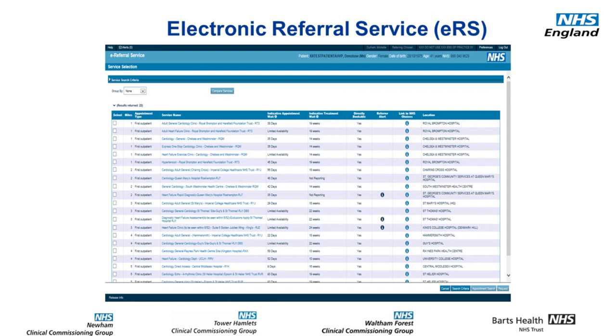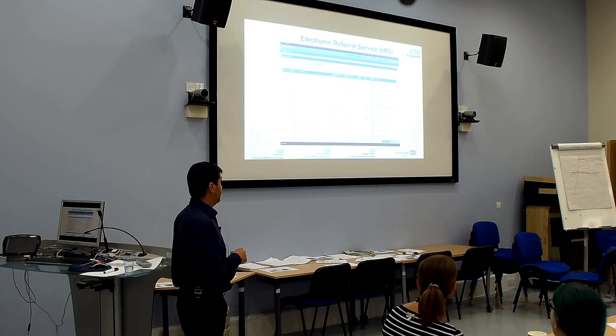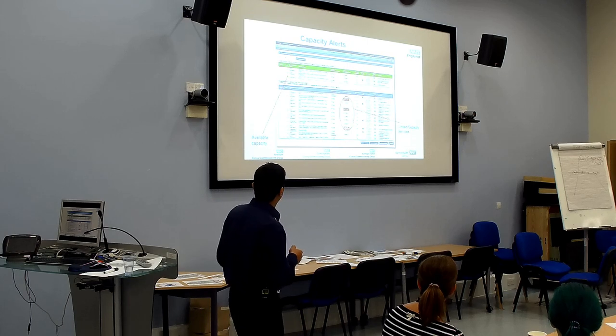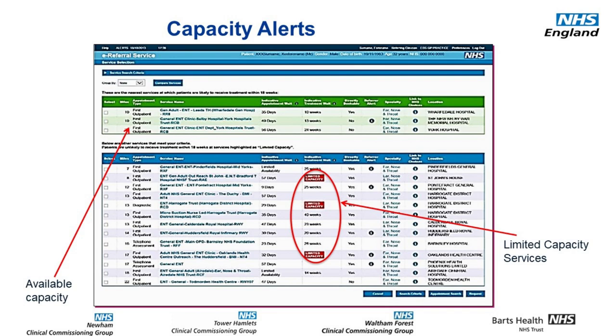Everyone should be familiar with the ERS system as it currently exists, where you search for a service, select it, and book the patient in or get the patient to book an appointment later. How it's changing is that there'll be a section in green labelling services with available capacity — these are usually private or third sector providers. You'll also see services highlighted in red indicating limited capacity, which we'll tend to avoid as they have the longest waits.